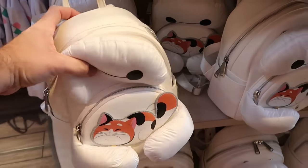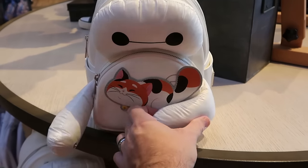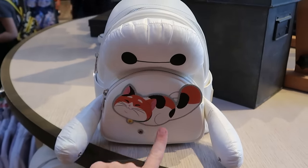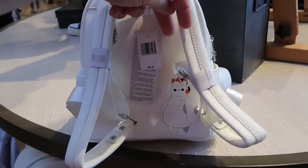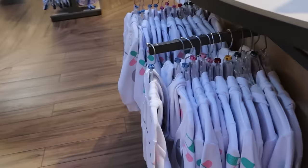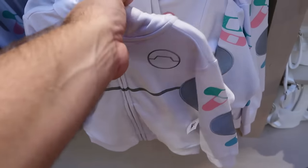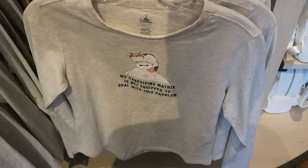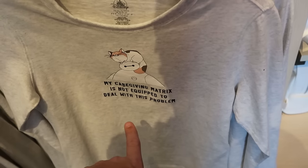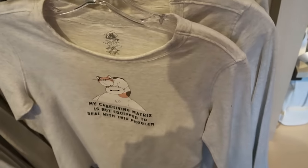Walt Disney World also just released a whole brand new Baymax line — here's a Disney Parks Loungefly with a nice big zipper compartment and Baymax's arms that you can actually use as a hugging clasp, with a cat sewn in and the cat on top of Baymax on the back side, for $88. Over here is a kids' version of a full zip hoodie matching the collection with everything embroidered for $50, and even the hood has Baymax. There's also a long sleeve t-shirt, all embroidered, that says 'My caregiving matrix is not equipped to deal with this problem' with the cat on top — very soft — for $45.